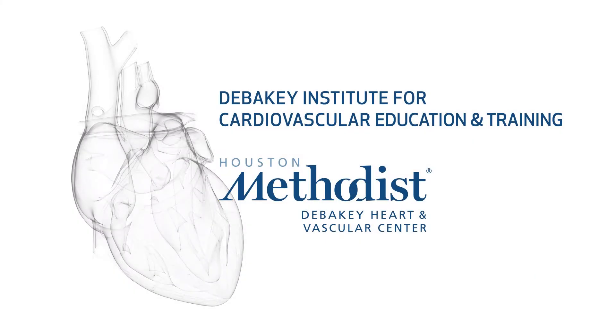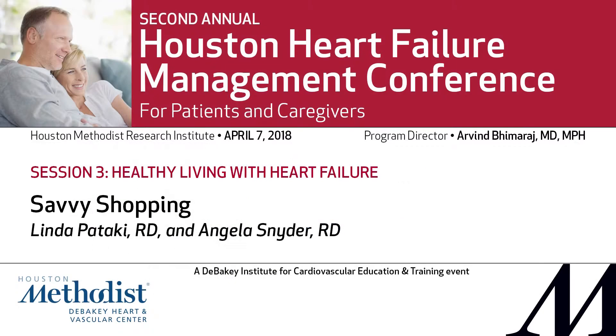Our next speakers are Registered Dietitian Linda Pataki and Angela Snyder here at Houston Methodist Hospital. Good afternoon. My name's Angela Snyder. I'm a Registered Dietitian. I work in wellness services as well as our cardiac rehab program. Linda and I are going to talk to you a little bit today about the diet portion and managing heart failure, and we're going to give you a few tips specifically about savvy shopping.